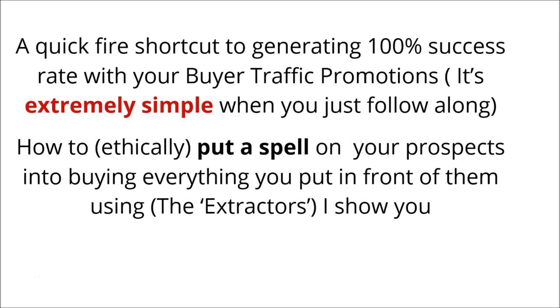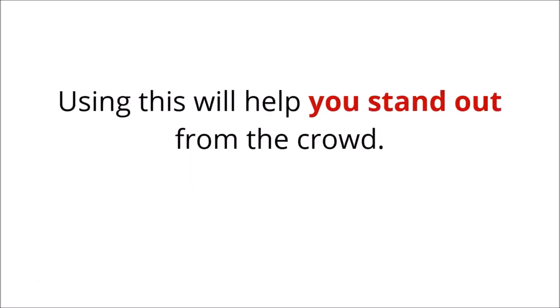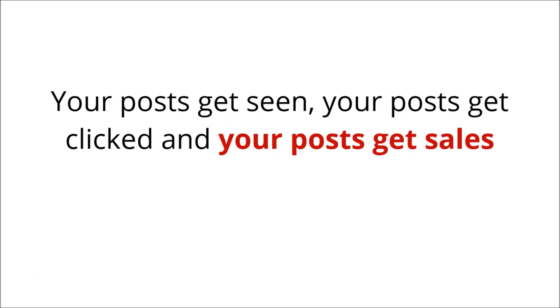You're getting a quick-fire shortcut to generate a 100% success rate with your buyer traffic promotions — it's extremely simple when you just follow along. You'll learn how to ethically put a spell on your prospects into buying everything you put in front of them using the extractors that I show you. Using this will help you stand out from the crowd — your posts get seen, your posts get clicked, and your posts get sales.